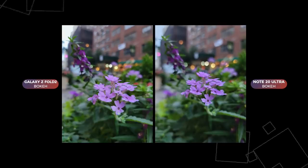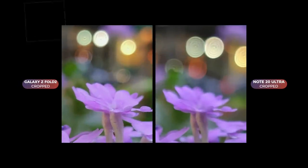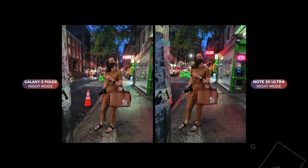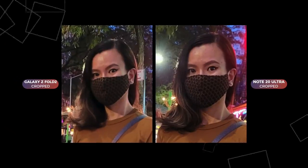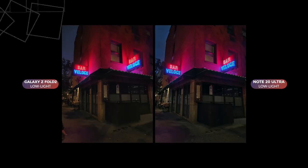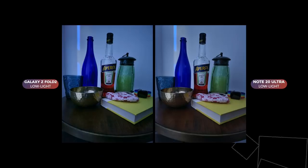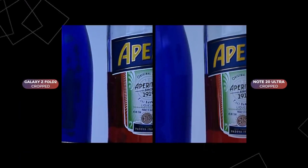A shot with super shallow depth of field taken as the sun had almost completely set showed both phones doing an equally good job. The Fold is a pretty darn good camera phone. Photographing people at night is always tricky — both photos were Instagram-worthy, but zooming in on the subject's face, the Note's photo has more detail. One shot was tough as it started raining, and I didn't want the Fold to get wet — and that's where an IP rating would have come in handy. The Note 20 Ultra produces the brighter photo, but many other phones that night didn't take as good a photo as the Fold did. In an extreme low-light scene, the Fold did a good job considering barely any light was available, but the Note 20 Ultra brought out more colors and produced a cleaner, brighter photo overall.